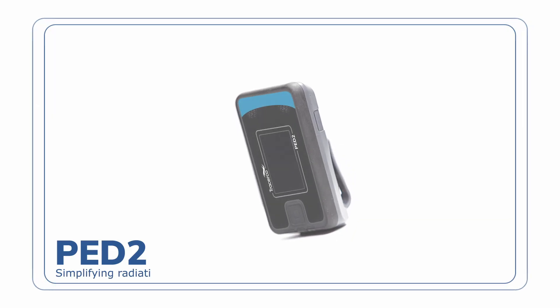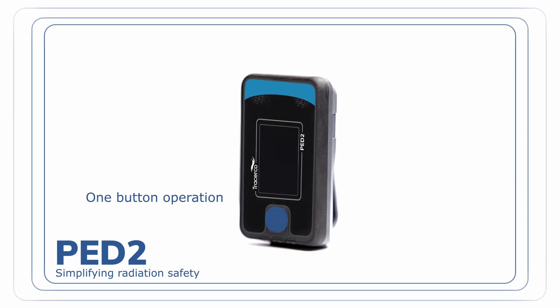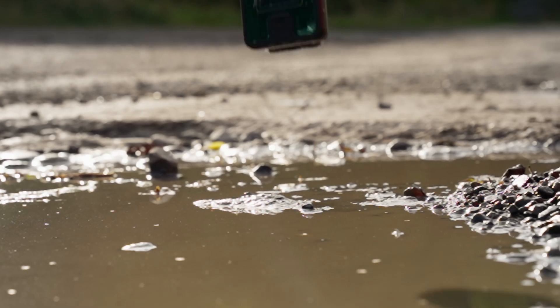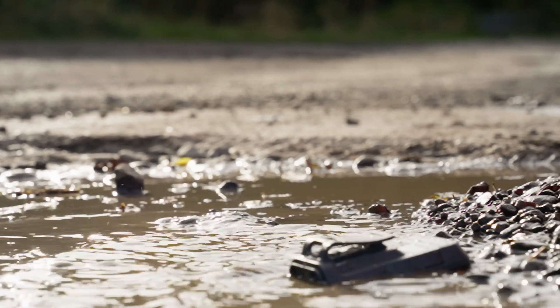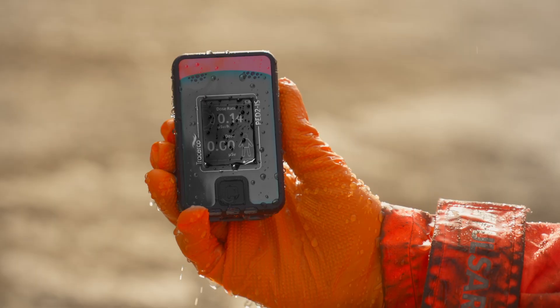PED2 simplifies radiation safety. User-friendly features include a one-button operation and a clear graphical display for fast, unimpeded access when you need it. The high-definition transflective screen and an impressive IP67 ingress protection rating guarantees performance in any environment.